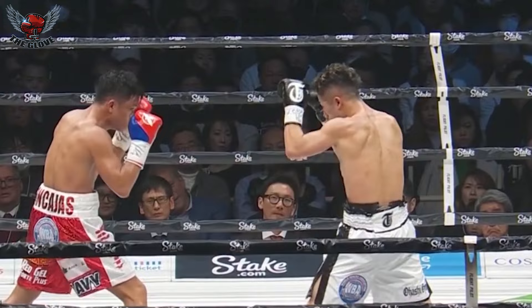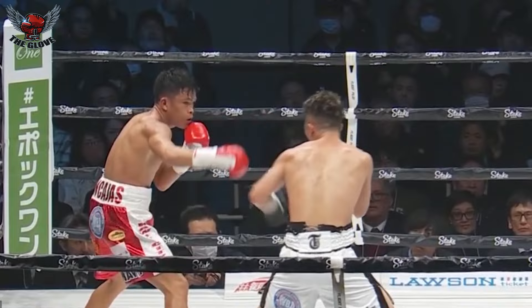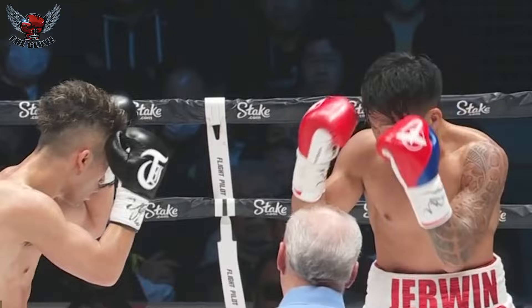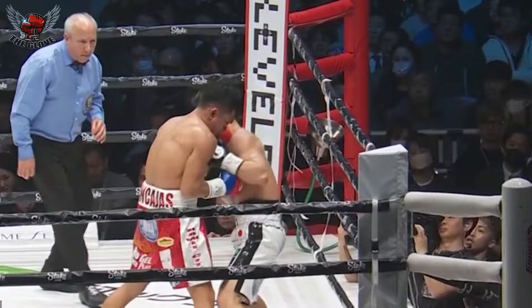Round four underway in our WBA Bantamweight Championship fight. Takuma Inoue looking to build off of the momentum from round three. Notice the battle of the footwork — Takuma Inoue consistently is the man with the lead foot on the outside. That's where you want to be against the southpaw. Takuma is usually the one who has that foot on the outside, so consistently he's winning that battle. Beautiful combinations there on the inside from Inoue. It seems like Inoue may have the speed advantage.